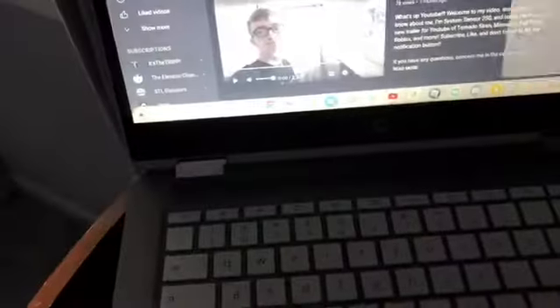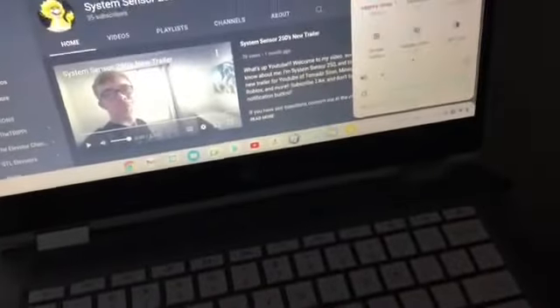Looks like somebody sent me a message - let me go ahead and check. Oh, it's from the Discord server. Wow, I keep getting so many messages from Snapchat. My Mario Kart 8 Deluxe has already been on the video while I'm doing the Midland Alert Test Number Two.